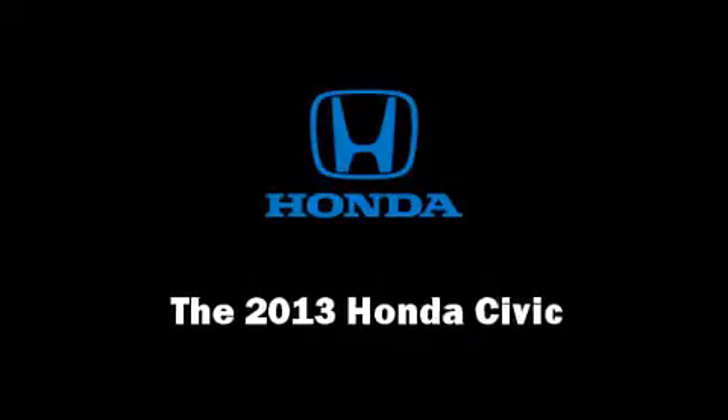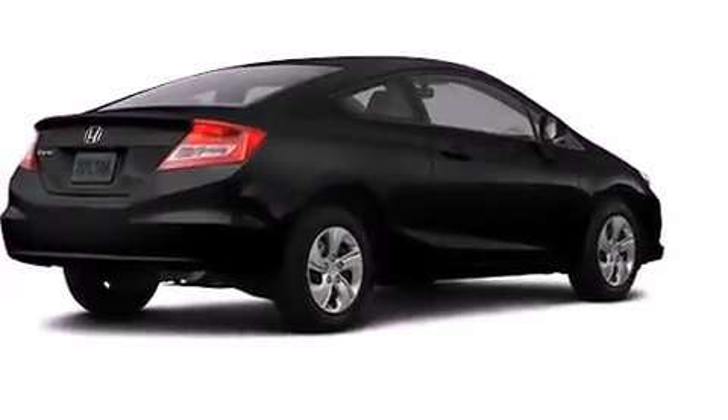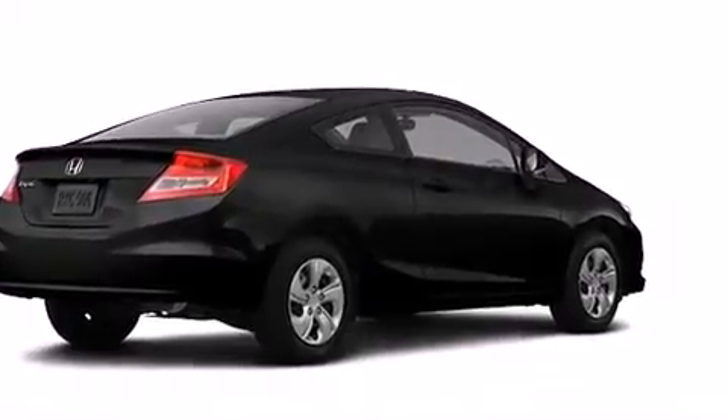The 2013 Honda Civic Coupe. This two-door, five-passenger coupe offers the features and options for which you've been searching.